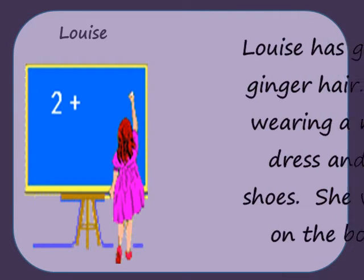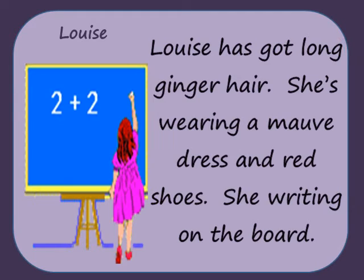Louise has got long ginger hair. She's wearing a mauve dress and red shoes. She's writing on the board.